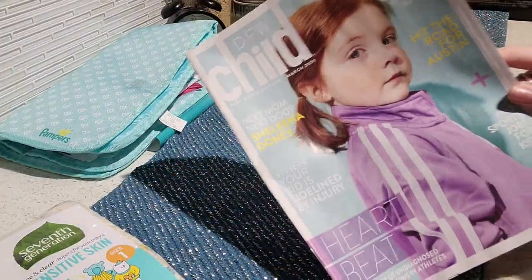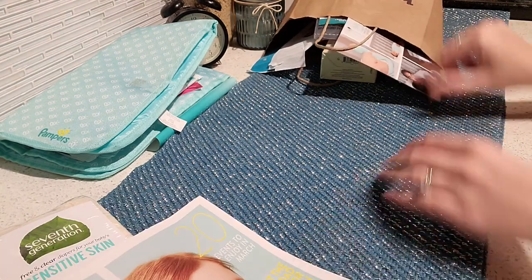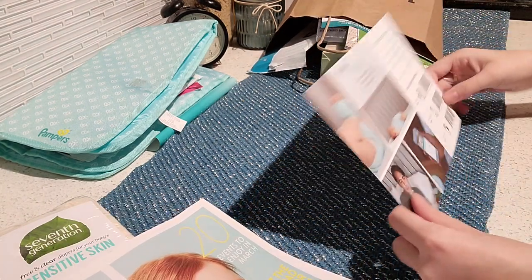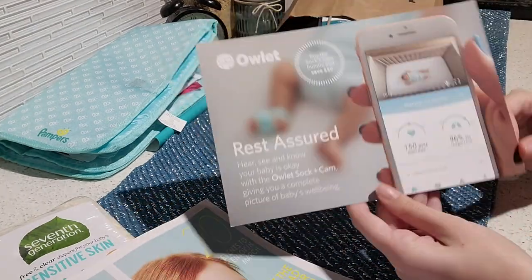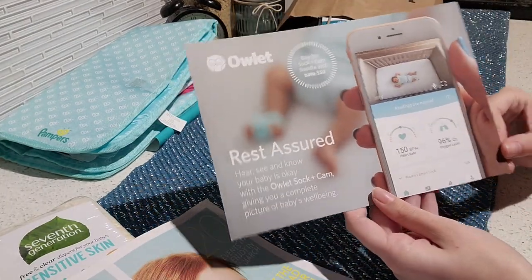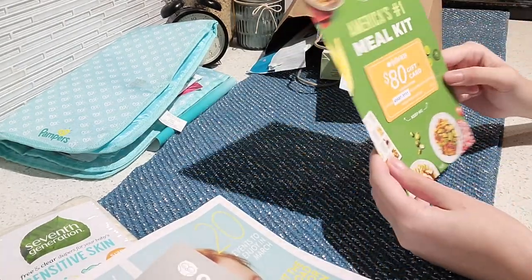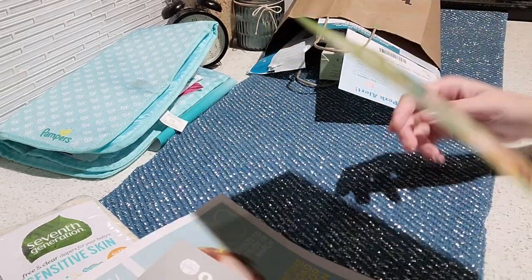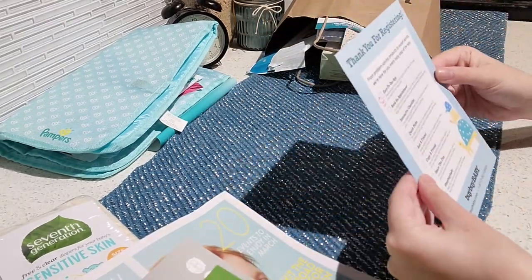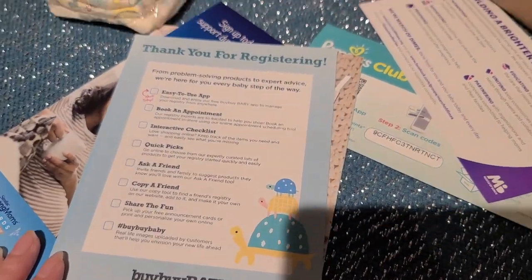Next we have an ad from the company Owlet to track your baby's heart rate and oxygen levels while streaming HD video and audio to your phone. Here we have an ad from Hello Fresh and a coupon from them.